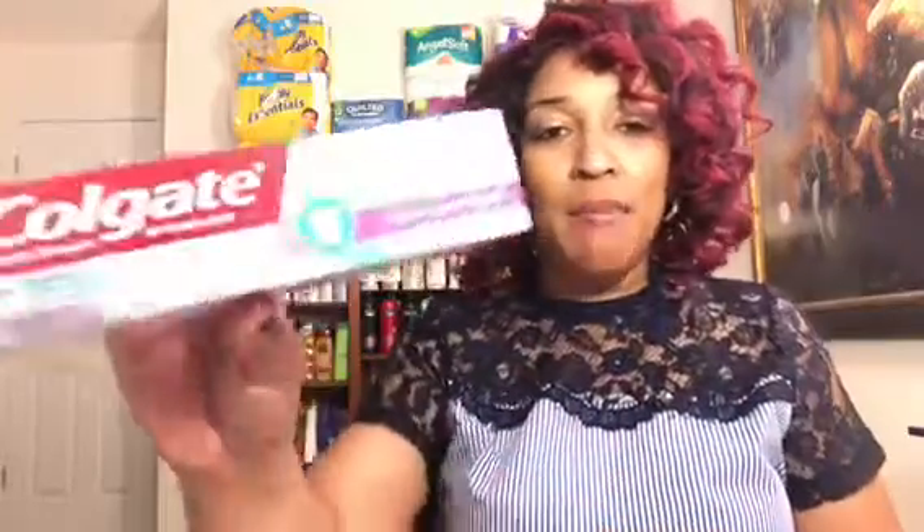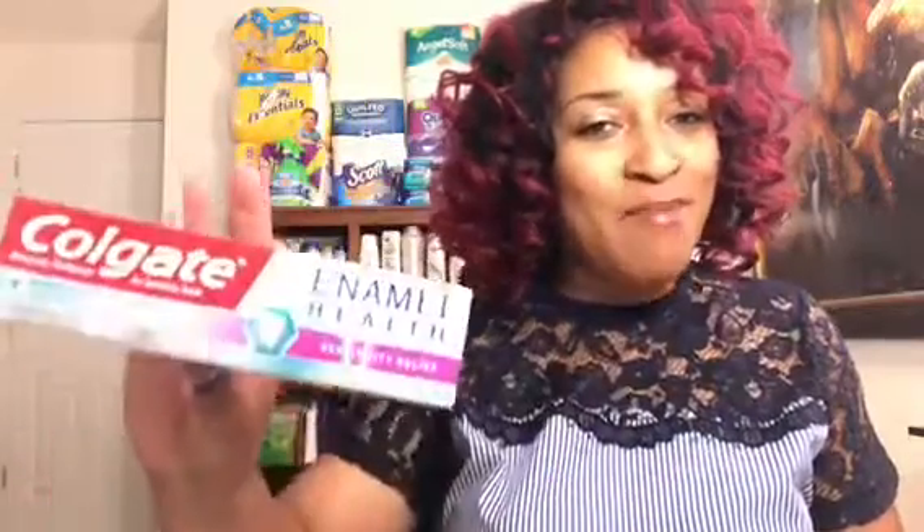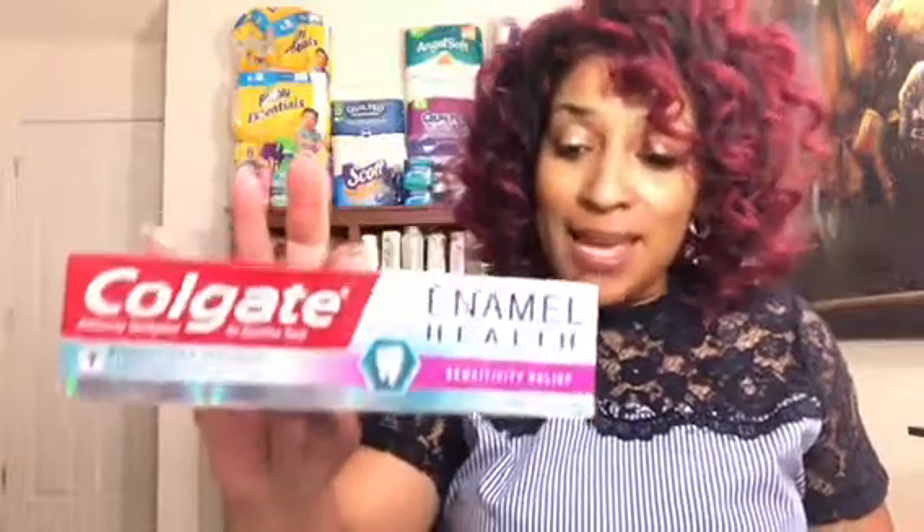Next I got the Colgate Enamel Health toothpaste, priced at $3.48 at my Walmart. I used a $1 insert coupon from the 6/3 SmartSource, and there was a $1.50 Ibotta rebate, making the final cost 98¢ for the toothpaste.